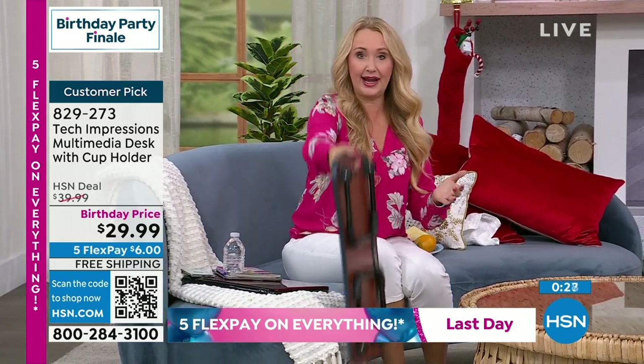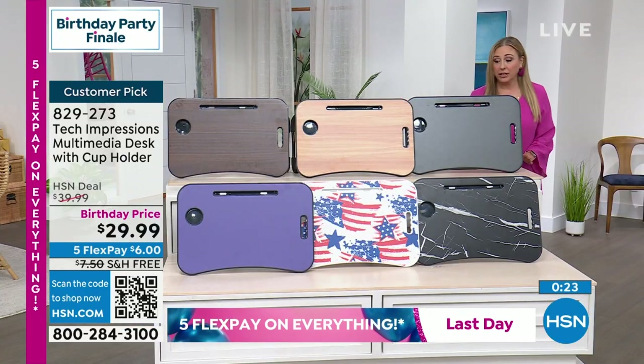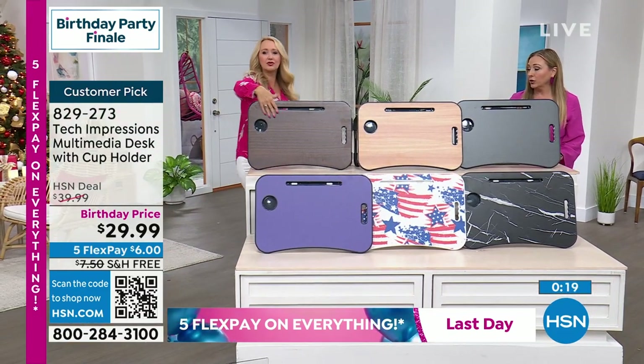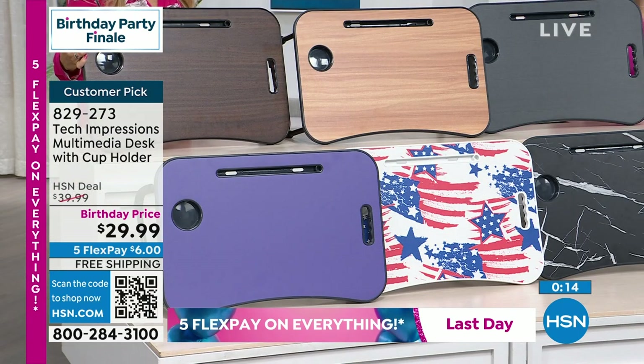When you're not using it, just fold in those legs — it's only two inches slim. You could slip it right by the couch or under a chair — it basically disappears. Only about four pounds, lightweight and easy to carry. The espresso is the most limited — only a few hundred left. 29,000 have been sold.